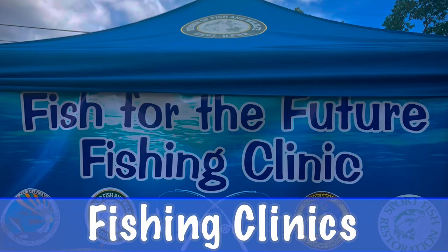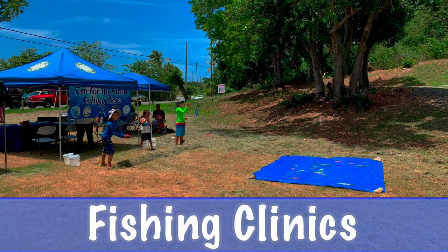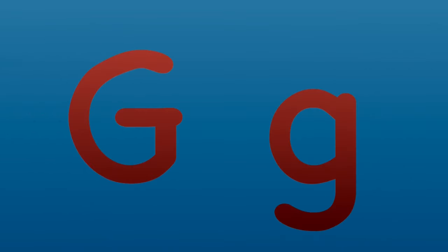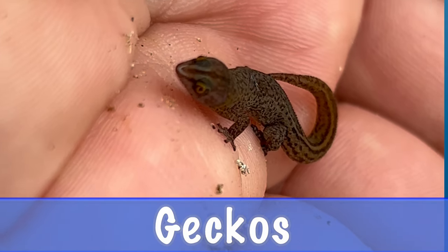F is for fishing clinics, where Division of Fish and Wildlife staff teach children how to fish. G is for gecko, one of the smallest reptiles in the world, living in our region.